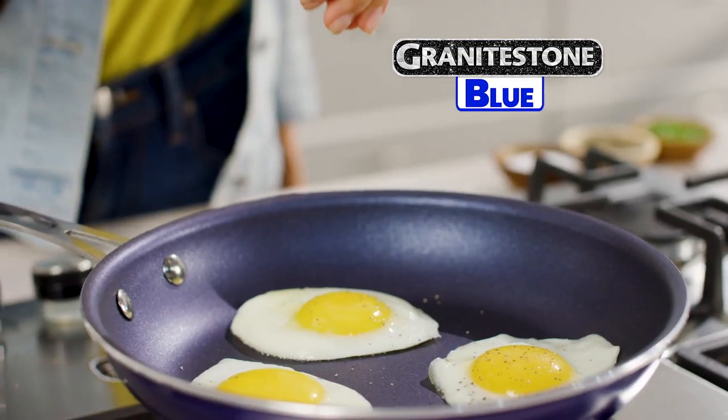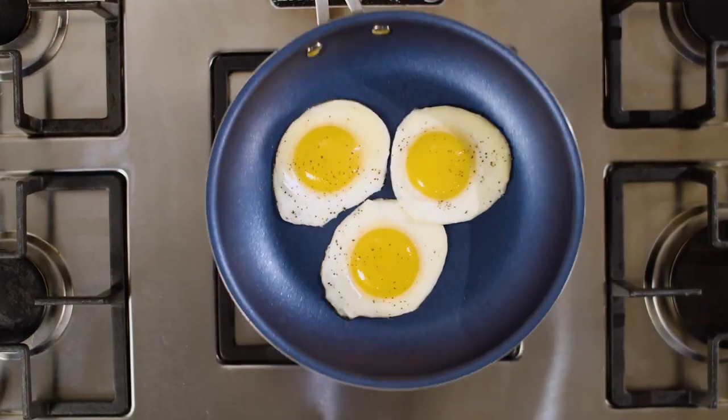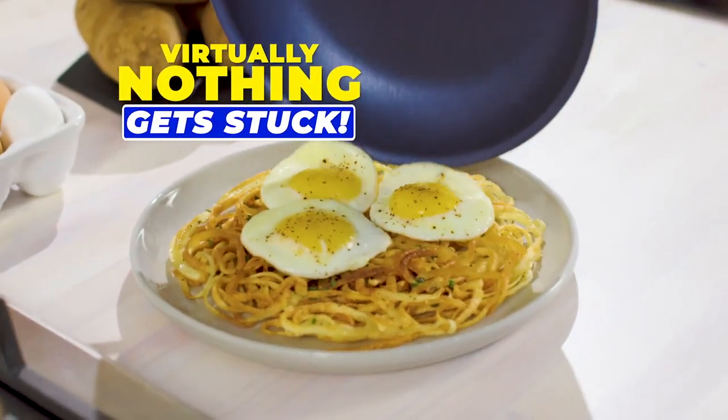Introducing Granite Stone Blue, the toughest triple-coated non-stick pan that's so slick, virtually nothing gets stuck.